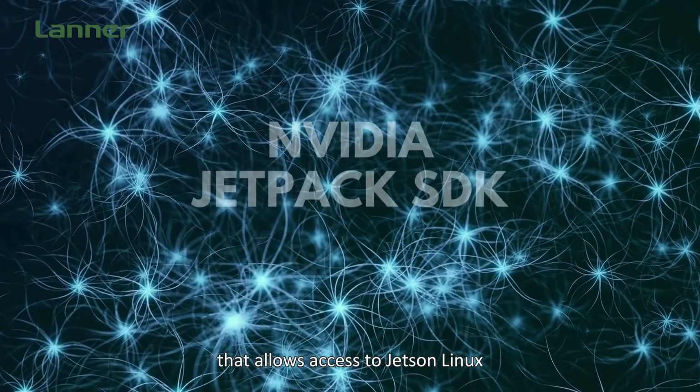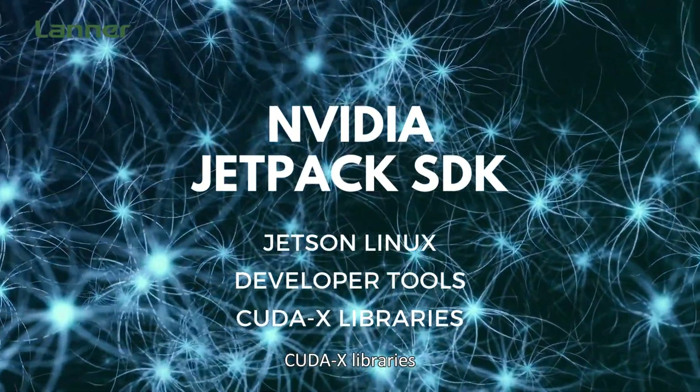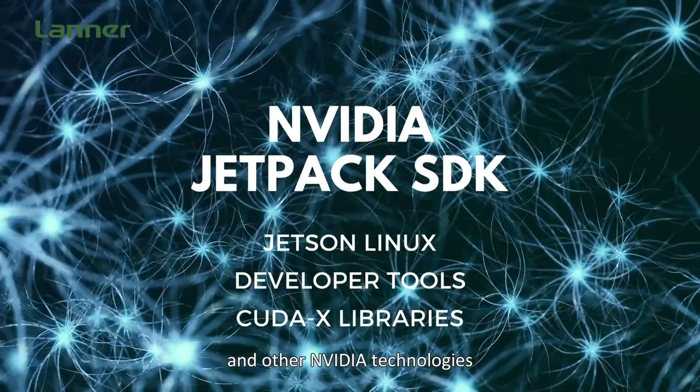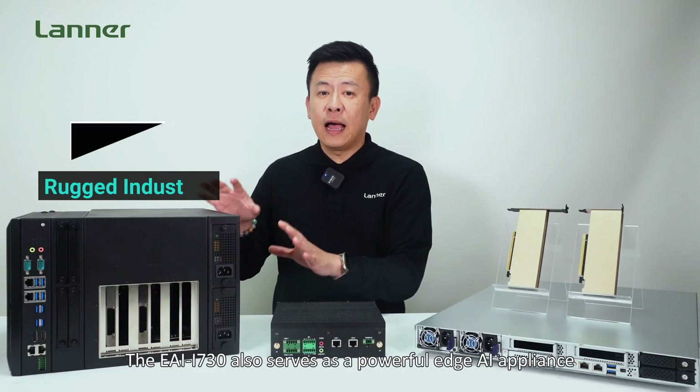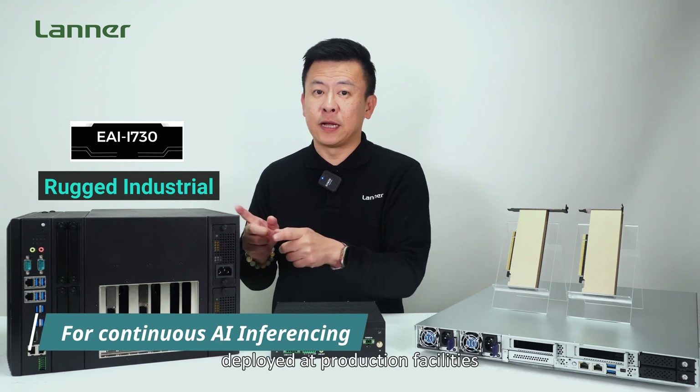This appliance seamlessly integrates with the NVIDIA JetPack SDK — a software development kit that allows access to Jetson Linux, developer tools, CUDA libraries, and other NVIDIA technologies.